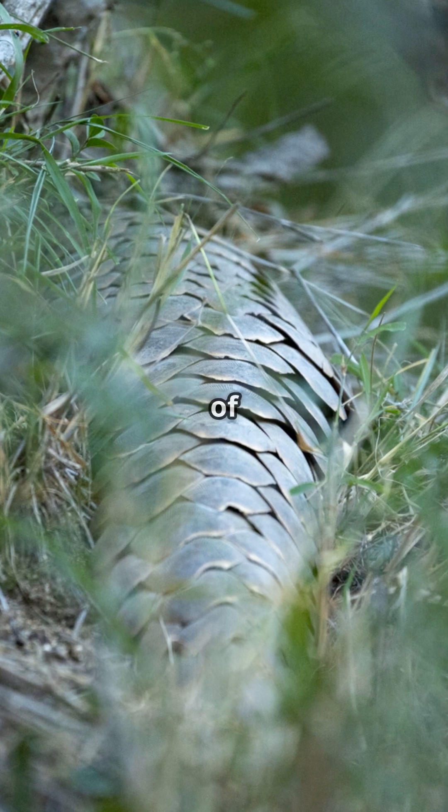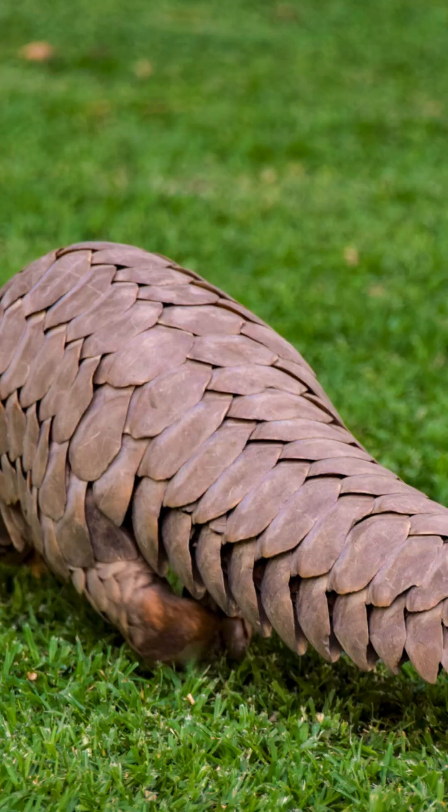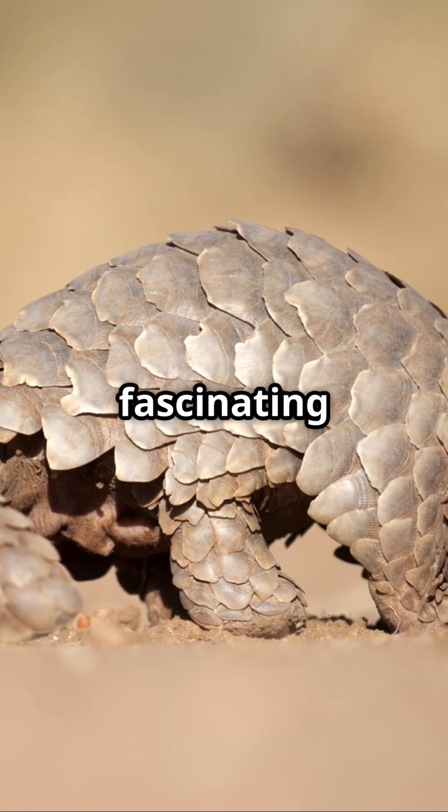So, next time you think of tough puzzles, remember the pangolin — nature's armoured ant-eating enigma. Let's do our part to protect these fascinating creatures.